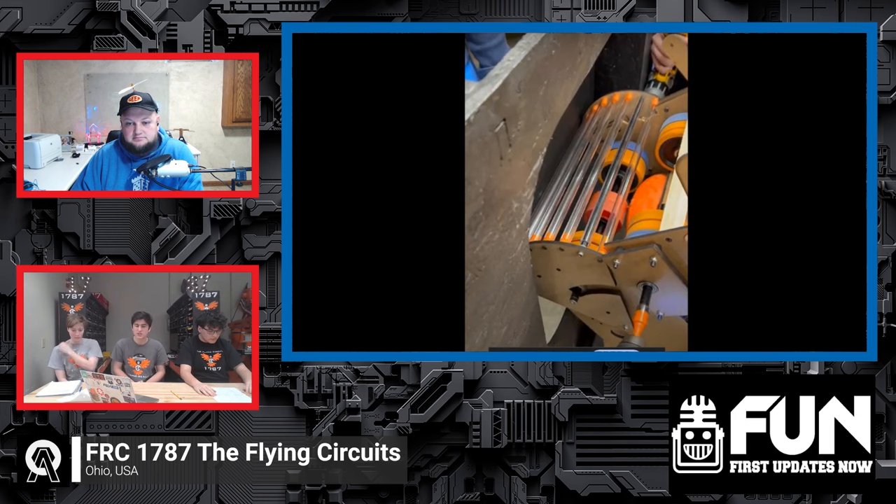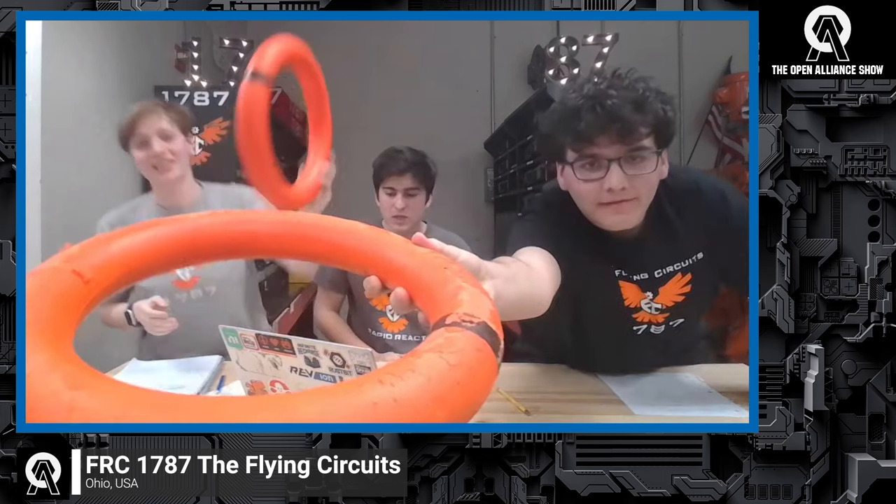One thing worth mentioning: we had a prototype launcher where you rotate the note around a curve and launch it out. One reason we dropped it is we couldn't transfer the energy from horizontal compression — it reached a peak no matter how fast the motors ran. Also, all our horizontal-compression designs just tore up the notes. Our original note is really beat up. But our current intake, because it uses passive rollers and the silicone is very grippy, doesn't beat them up much, and some of our newer notes are still in very good condition.